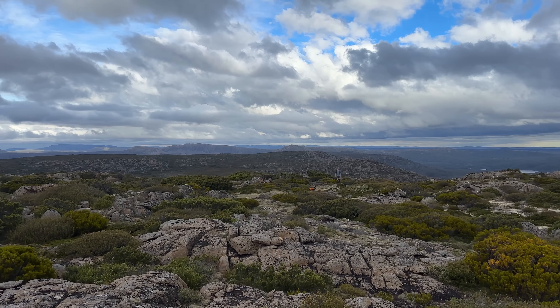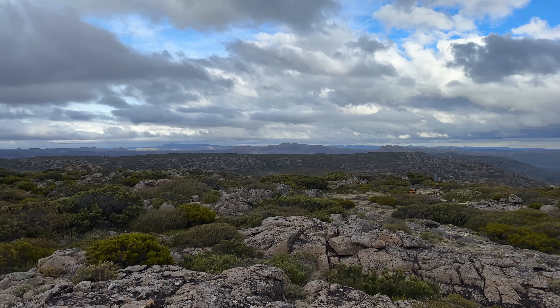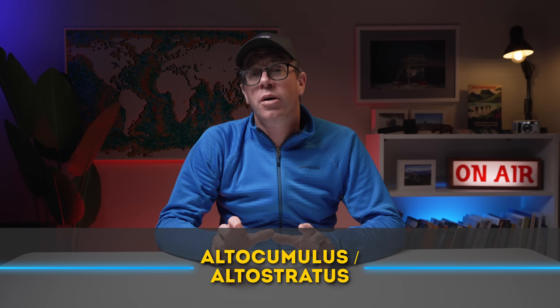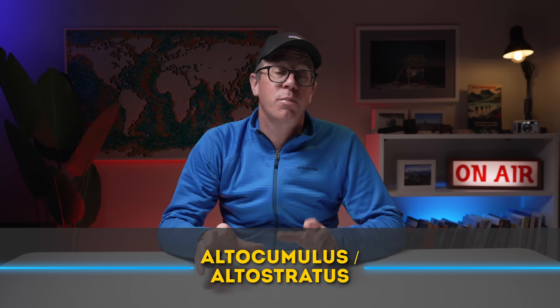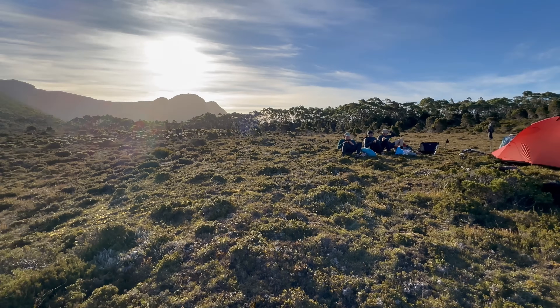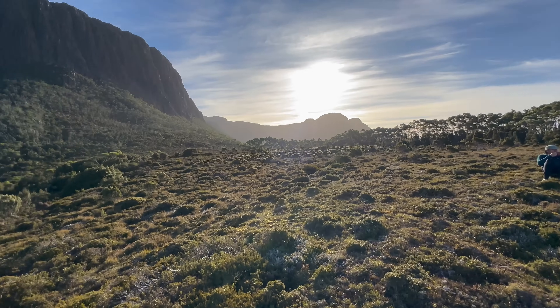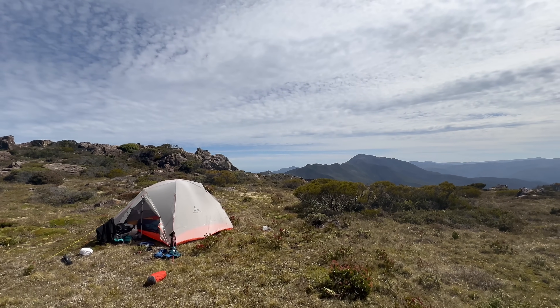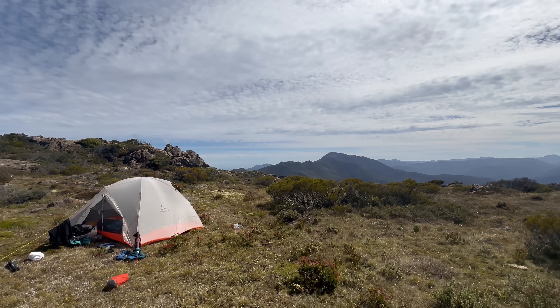If cumulus clouds start building upward and darkening underneath, that's potentially a storm rising — trouble might be on the way. Next, you've got altocumulus and altostratus clouds — mid-level clouds that are pretty important. Altostratus appears as a grey sheet blanketing the sky, sometimes with the sun faintly glowing behind it. Altocumulus look like small dappled patches, often described as fish scales or a mackerel sky. Spotting these usually means bad weather could be roughly 6 to 12 hours away — just enough time to reconsider your route and campsite.